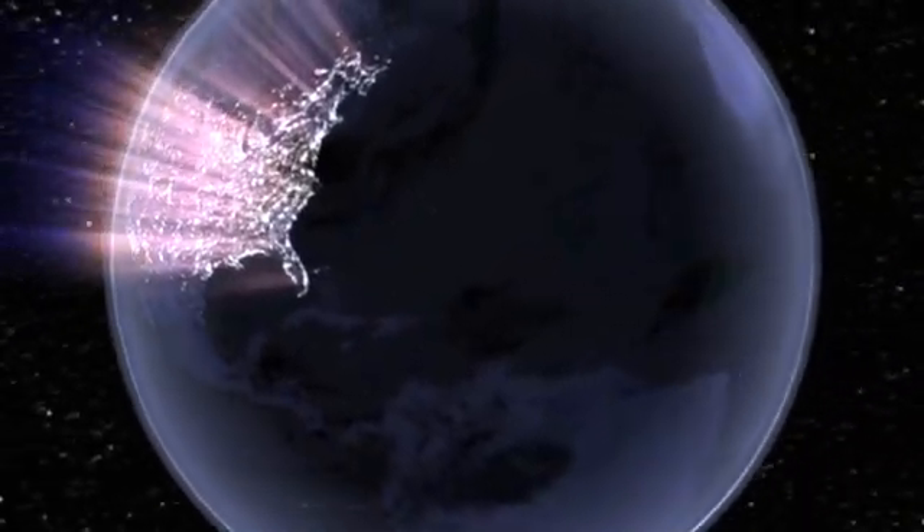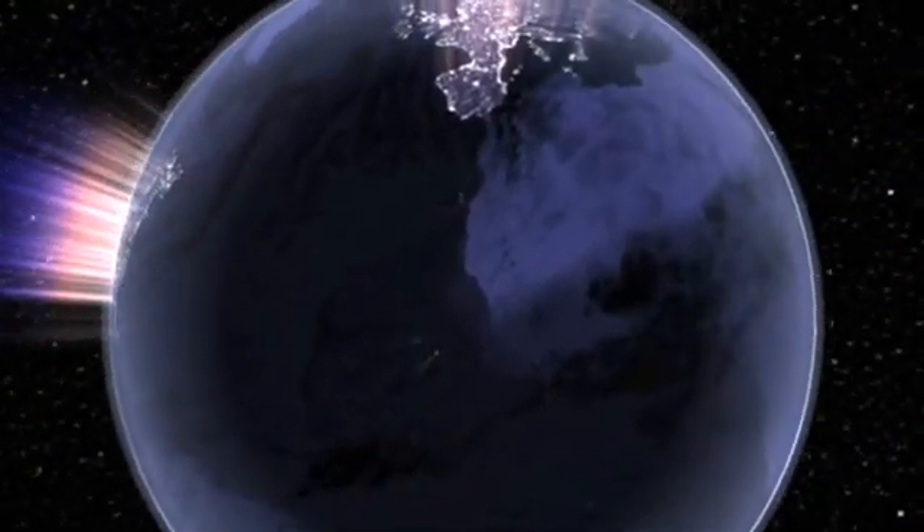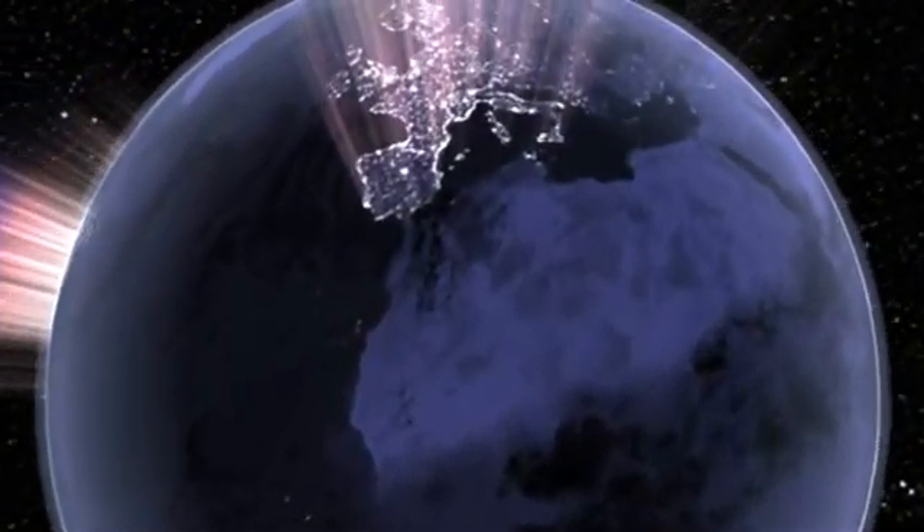Thousands of physicians throughout the world have used the Venus Closure Radio Frequency System to treat over 135,000 patients to date.